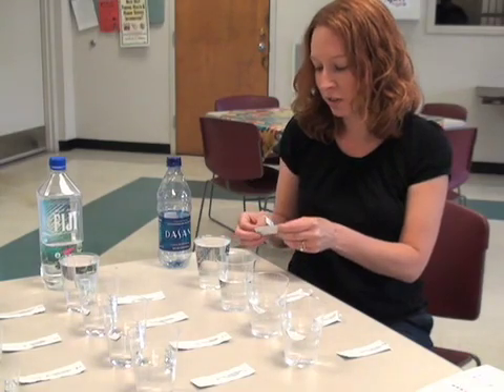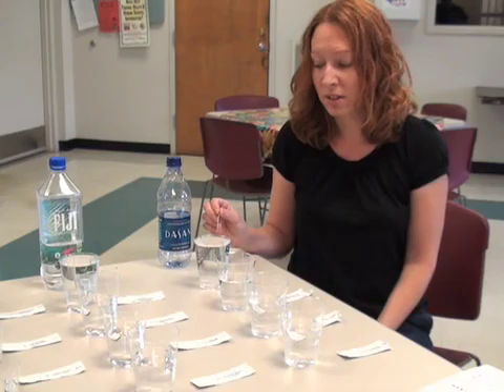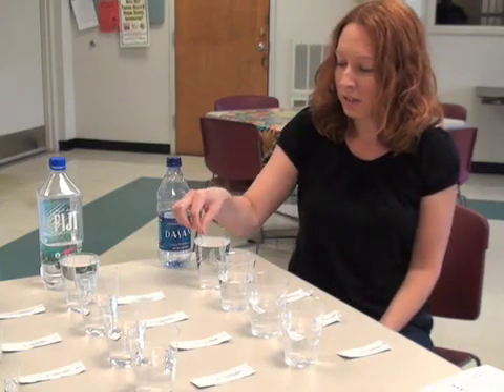Okay, so we're going to start with the Dasani water. The first test we're going to do is the pH and alkalinity. The directions say to fill the glass up to 8 ounces, and we are going to do exactly what the directions say.